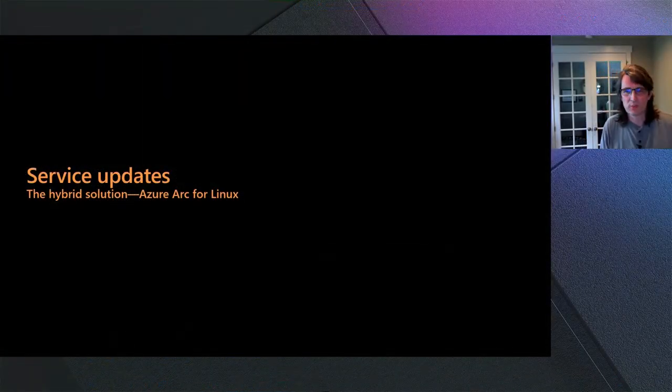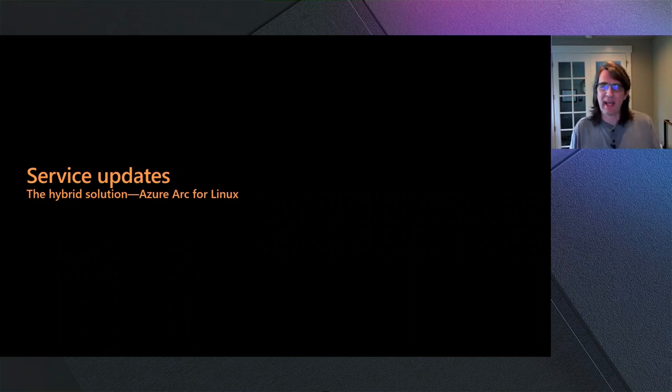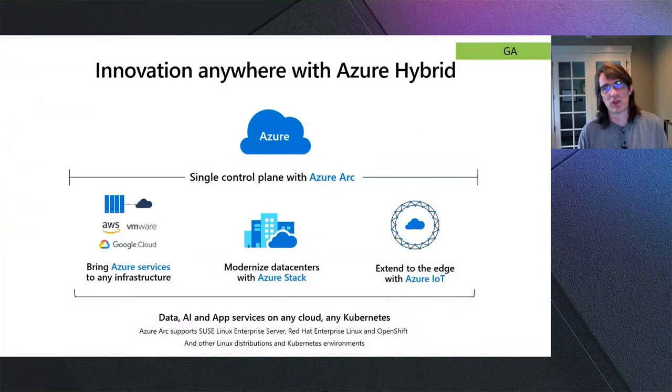Not everything is in the cloud, and hybrid is very important to Microsoft and our customers. We have exciting news: Azure Arc for Linux is going GA right now. This provides a single control plane across all clouds, across your on-premise workloads, across Azure Stack, and out to the edge with Azure IoT. Let's roll the Azure Arc for Linux introduction video.